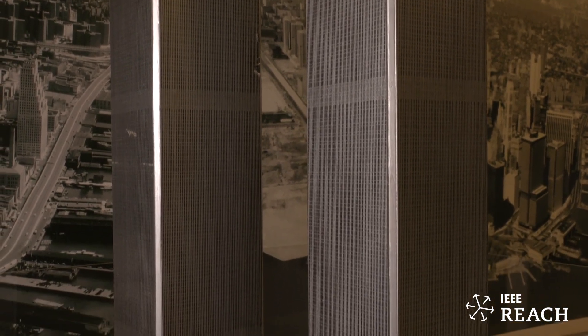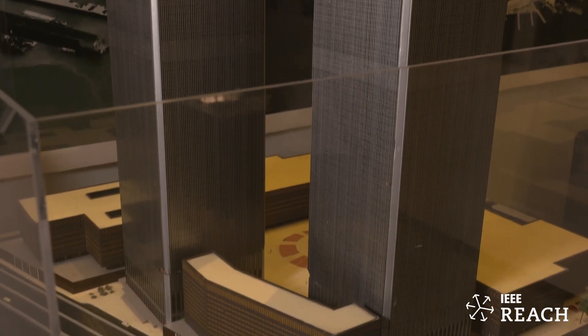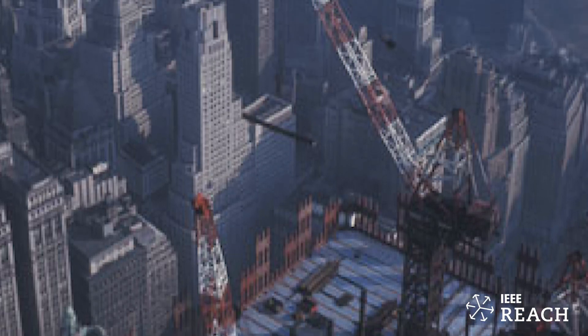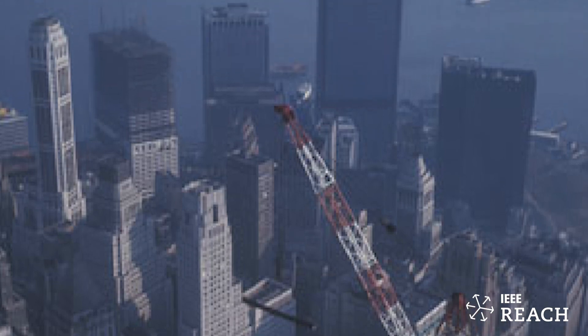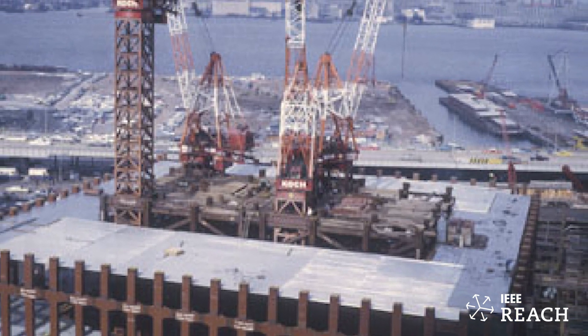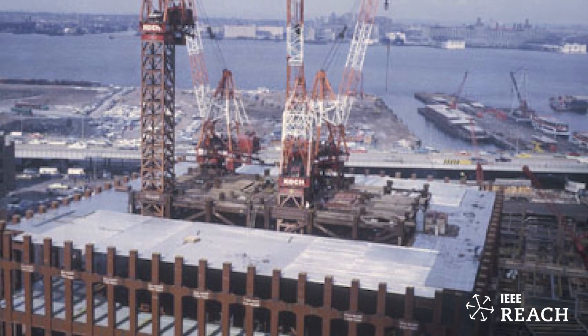Luckily they had it in storage. Just like the Empire State Building was called the 'Empty State Building' when it was first built and it took a while for New Yorkers to accept it and for tenants to move in — the same thing with the Twin Towers. They were built in the early 70s, the city was going through a recession, and they kind of symbolized excessive spending by government and urban renewal — decades of the city demolishing neighborhoods, displacing residents, building big civic projects or highways at the expense of the population.